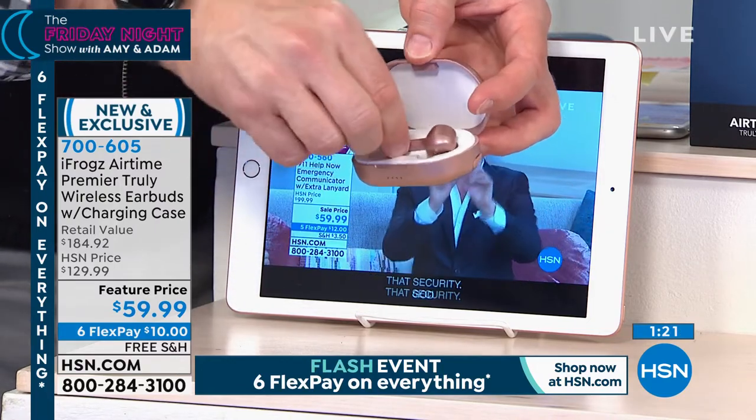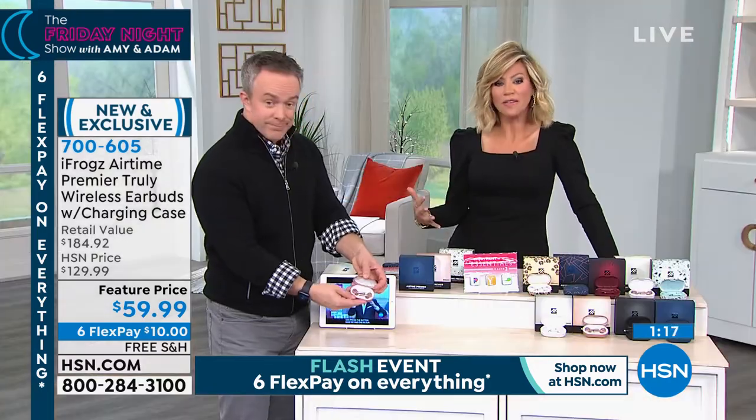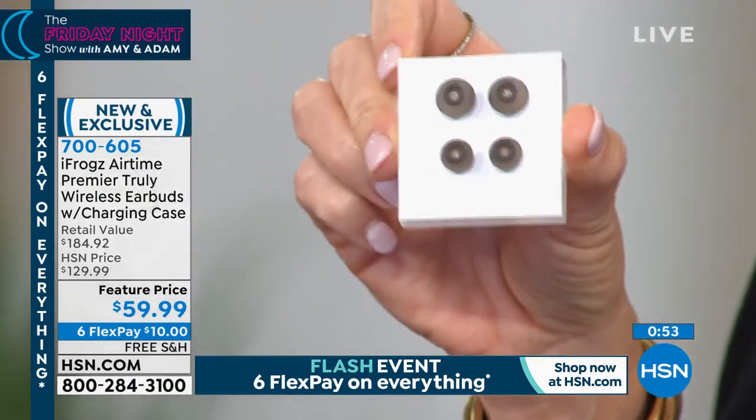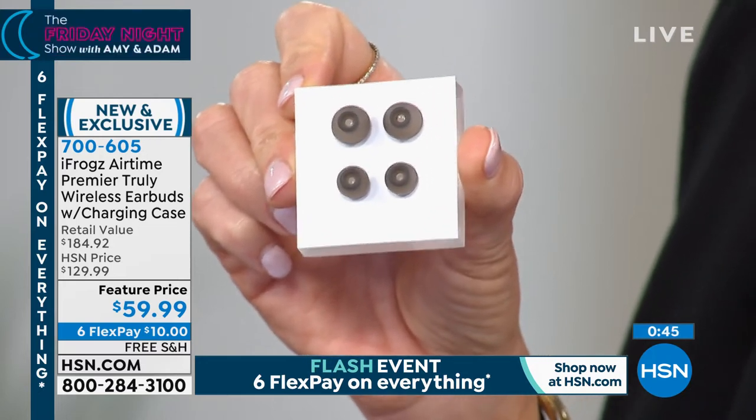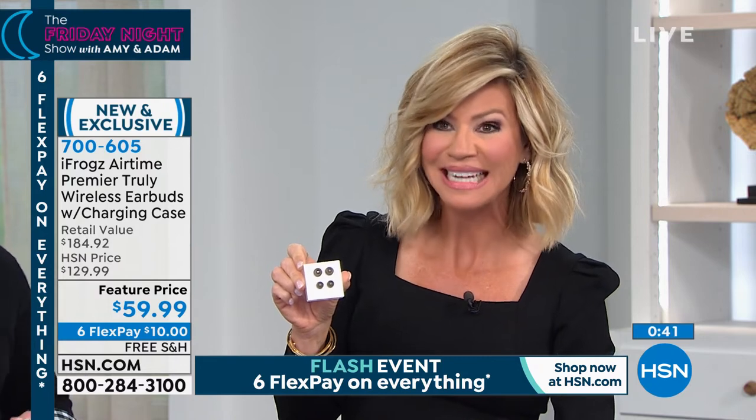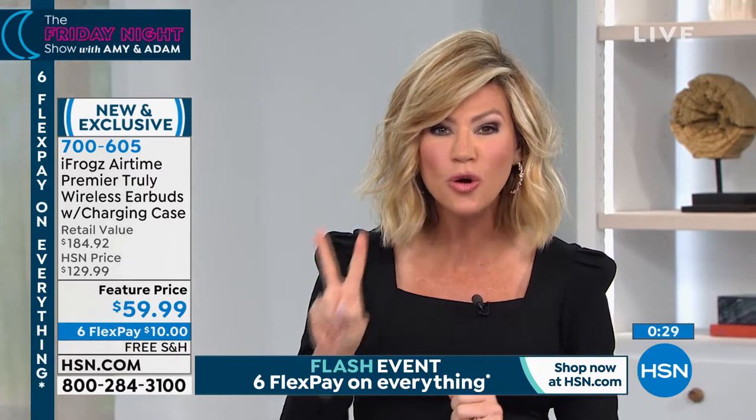After five hours of playback, pop them back in the case — 30 hours of playback total. One pair sells for $184 where iFreg products are sold. Today at HSN: more than 50% off at $59.95 — ten dollars gets these home tonight. If you want a second pair, take 50% off that price, so you can get two pairs for around $80. We've never done six flex payments before, and free shipping too. All patterns are exclusive to HSN — from the cheetah to blue geometric, red snake, terrazzo, rose gold pearl, and solid colors.